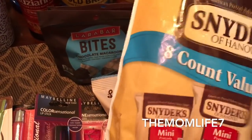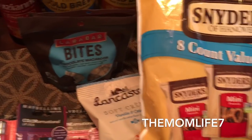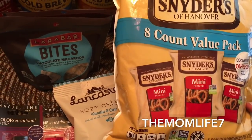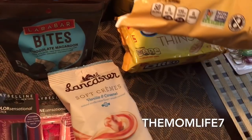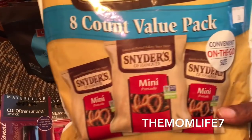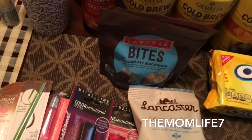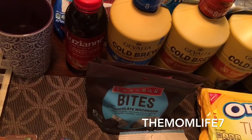This is a repeat buy — the Snyder's of Hanover, the 8-count mini pretzel bags. My daughter loves pretzels so we get these for packing her snack bag for school. She just started back to school. They're non-GMO and you get 8 of them in here. Expiration date is June 2nd, 2018, so that's a good date.